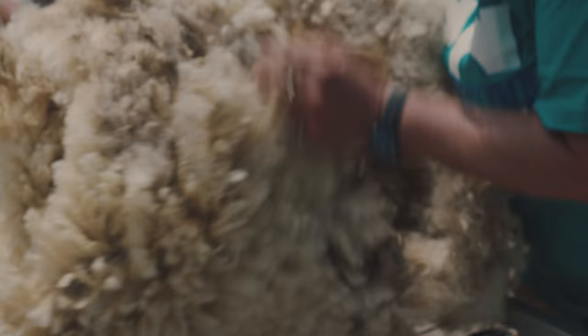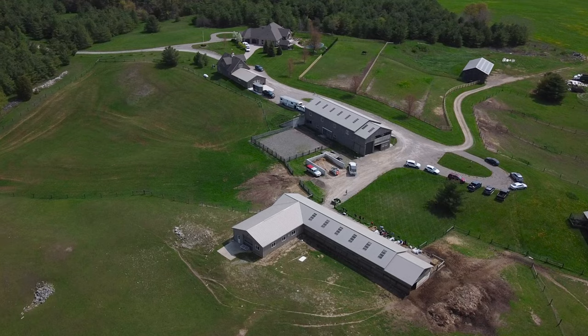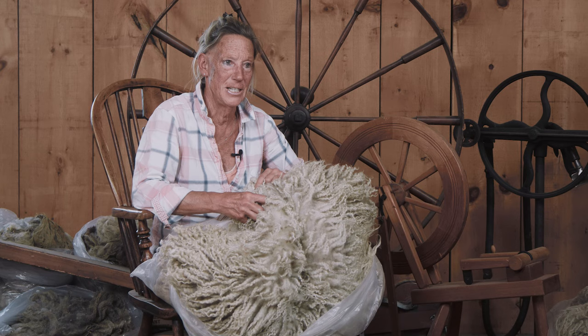By choice, I farm Shetland sheep, which are predominantly raised for their fiber. Their wool is highly prized and very fine. This is from an eight-year-old ram, and his fleece is still as spectacular this year as it always has been. That tells me we did a good job raising him, our farming practices are working really well, and we sort of know what we're doing. I'll be excited to see who buys this fleece and what they do with it.